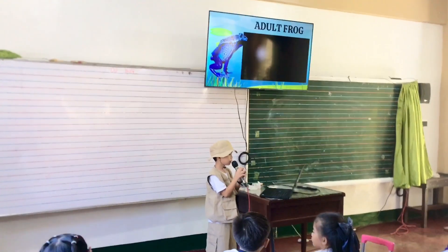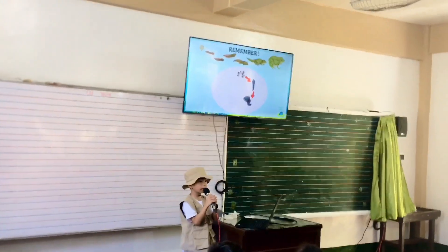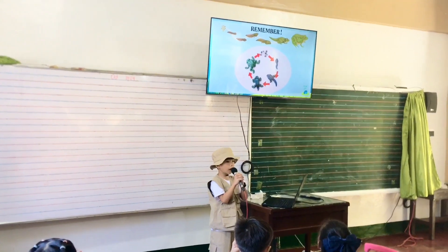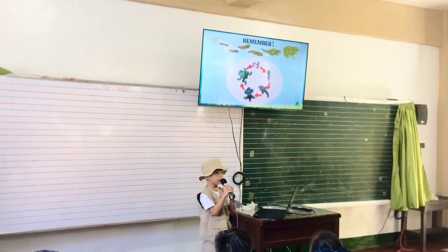Remember: the life cycle begins with an egg. The female frog lays her eggs in water. Tadpole: once the eggs hatch, they become tadpoles, which have gills and can swim using a tail.